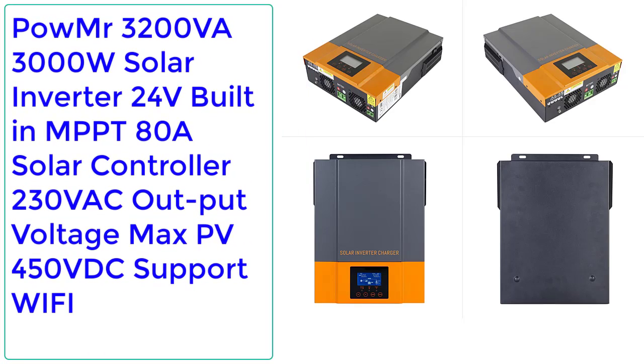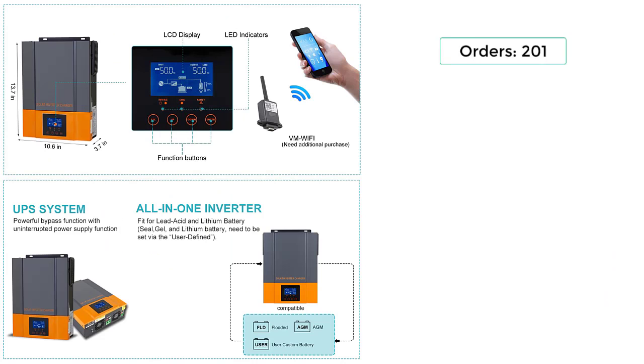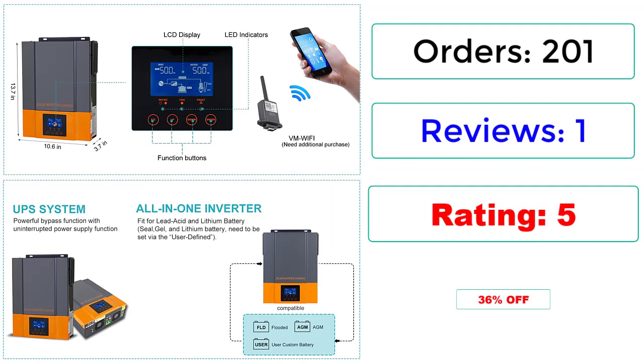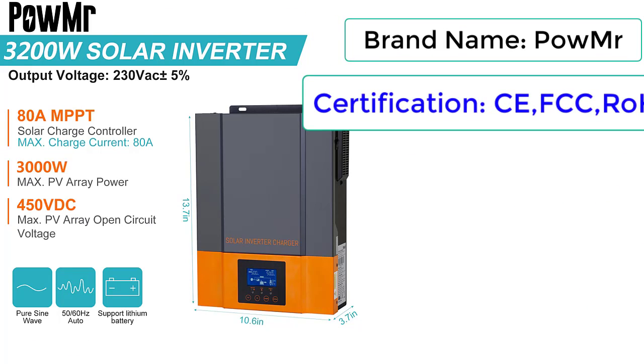PowMR 3200VA 3000W Solar Inverter 24V, built-in MPPT 80A solar controller, 230VAC output voltage, max PV 450VDC, supports Wi-Fi. Orders: 201. Reviews: 1. Rating: 5. 36% off. Brand name: PowMR.